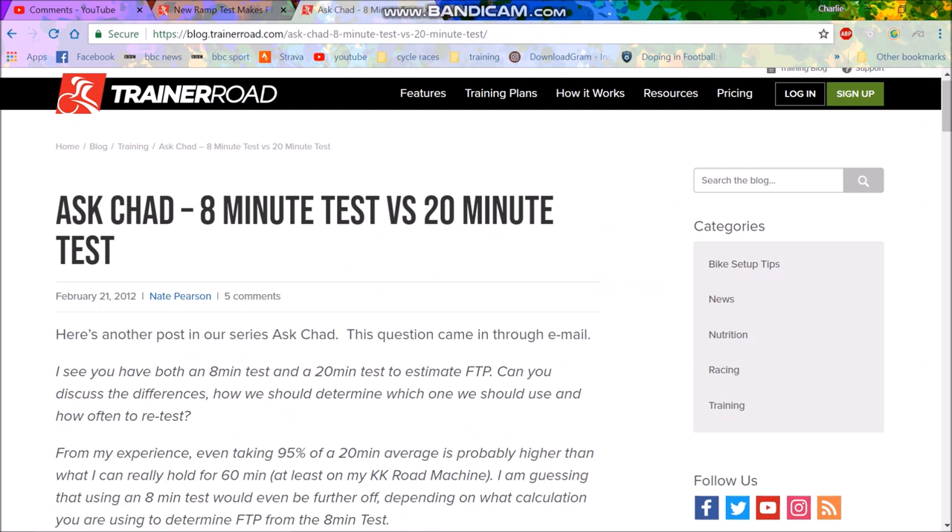TrainerRoad has some good stuff on this — they were one of the first people who pioneered the 8-minute test. Originally, Andy Coggan, who's sort of a legend of power meters and created a lot of normalized power and many aspects of power training, basically developed the idea of an FTP.